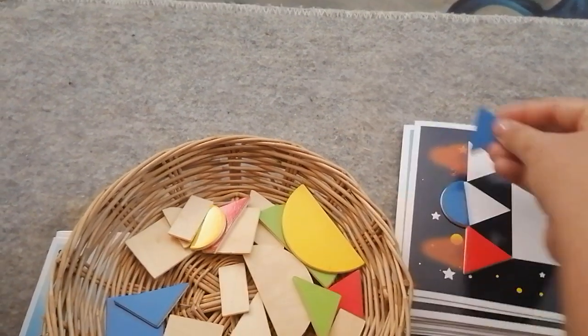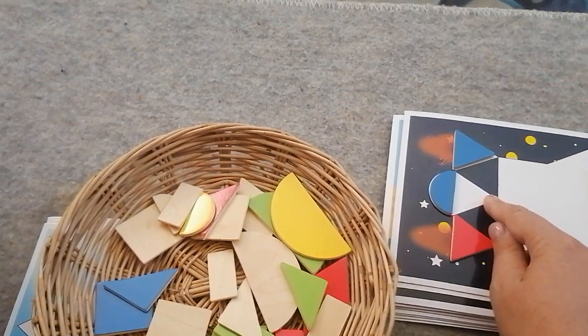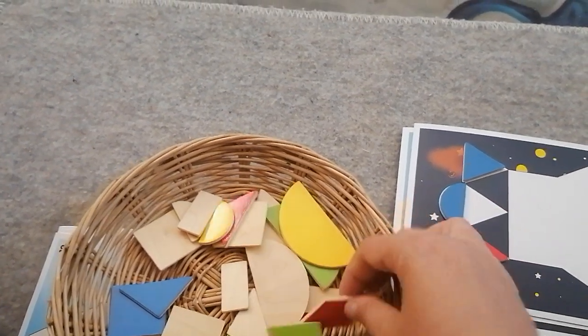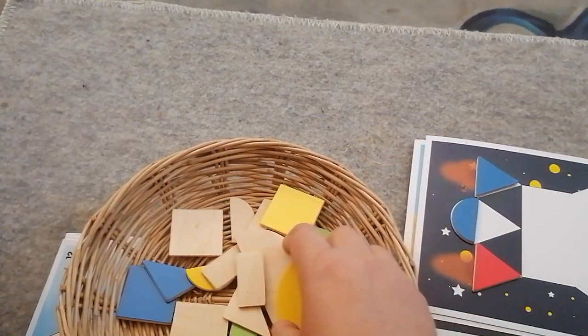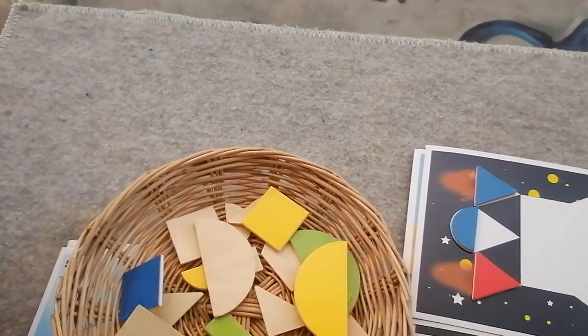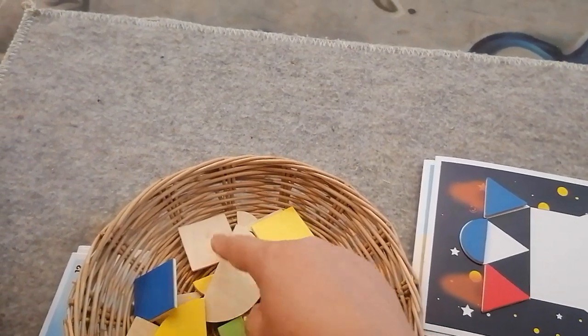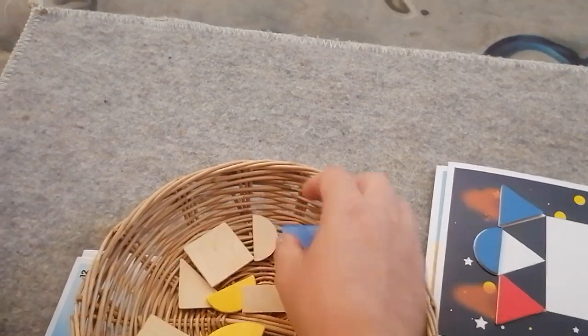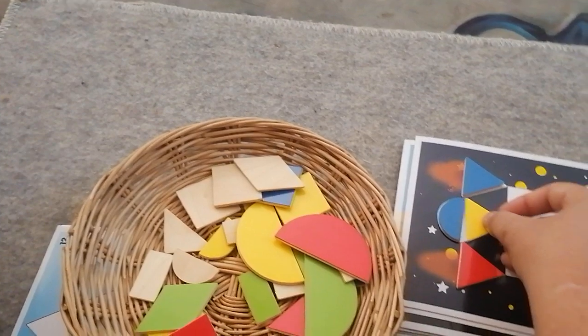And another triangle. Now that I put the semicircle here, I can see a triangle needs to go there. So let's find one. Where's my other triangle? Can you see it? Because I cannot. There it is — it was hiding from me.